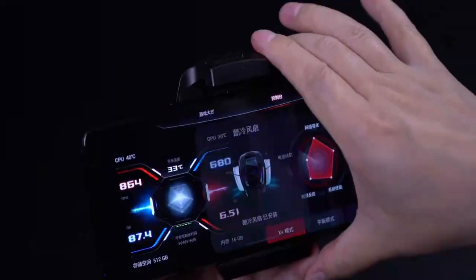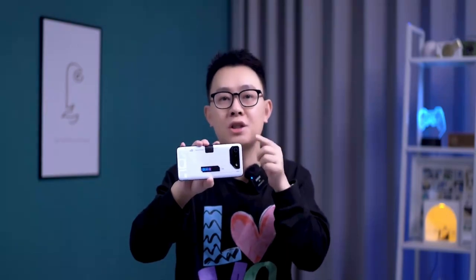Playing games requires a gaming phone. Let's take a look at the performance of the Tencent ROG Gaming Mobile Phone 7 Pro.